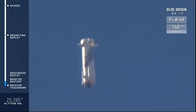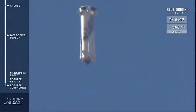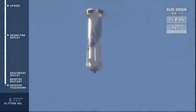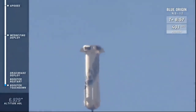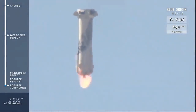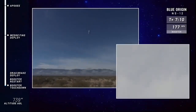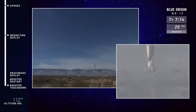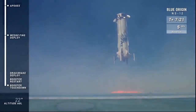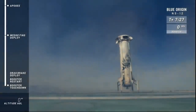Then we will look for the firing of the BE-3 engine, which will slow it to just four or five miles an hour, and then she touches down. There are the drag brakes. Boom! There's a sonic boom! And a smooth, controlled hover back home, and touchdown!